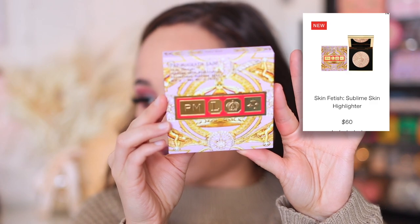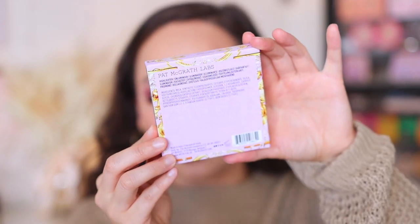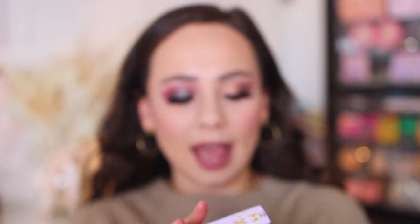A lot of you were almost more excited for this highlight just because of the crazy price — I probably would not have bought it if I didn't have a review channel. This is the Skin Fetish Sublime Skin Highlight — I love this packaging. It's made in Italy with an 18-month shelf life. The catch: this single highlighter is sixty dollars. Realistically, if you're struggling with the price, please do not buy a sixty-dollar highlight.